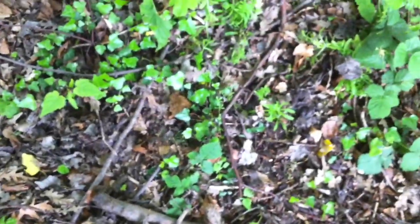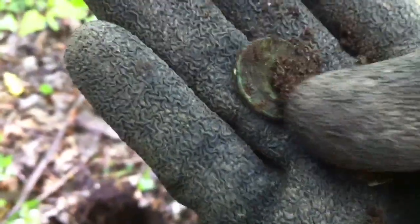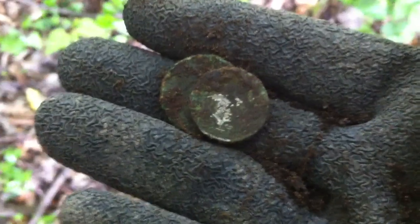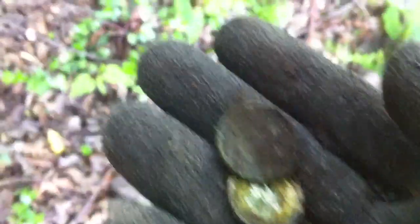Hello again folks. Usual haunts, different day. First hole, quite deep — about seven, eight inches maybe. Two coins in the one hole. I still have a sixpence. Let's see if I can get a date on the sixpence — I'll have to wait till I get home for that. That's a good start, two minutes in.